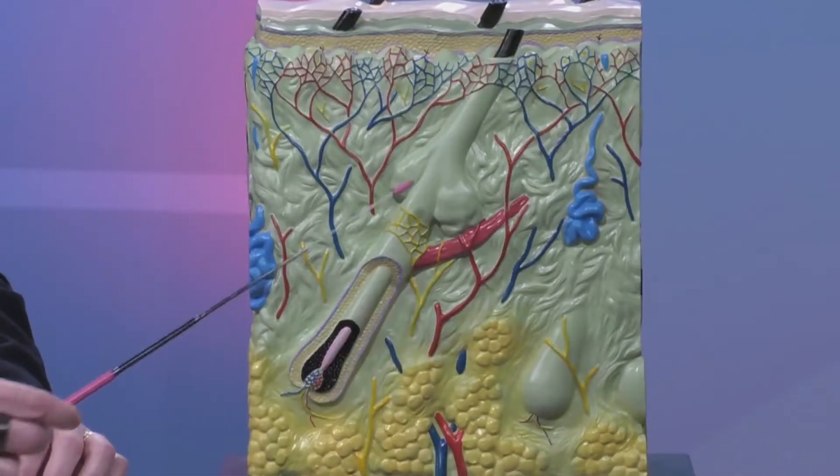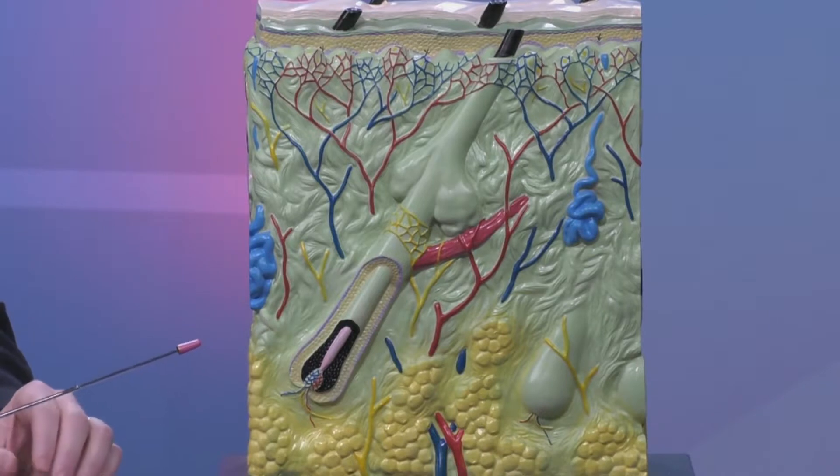We can see it's attached to blood flow, it's got its own nervous supply, it's got its own muscle — goosebumps are created that way. It has sweat glands and oil glands all associated with it.